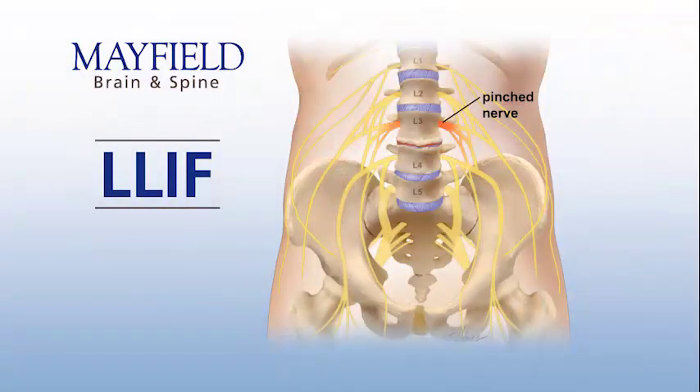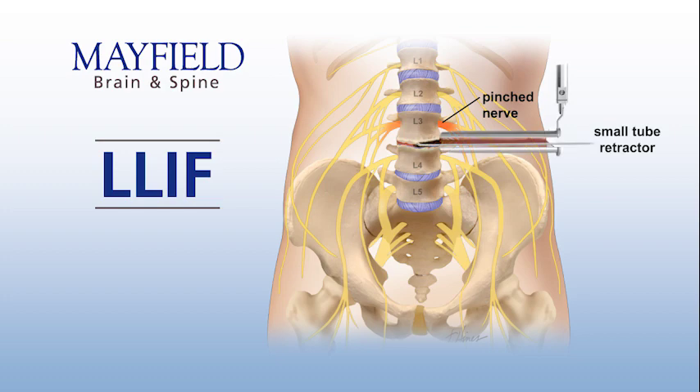One way we do this is by making the incision in your side, where we can avoid making a big incision in all of your back muscles to get to the spine. This is a technique we call L-Lift.